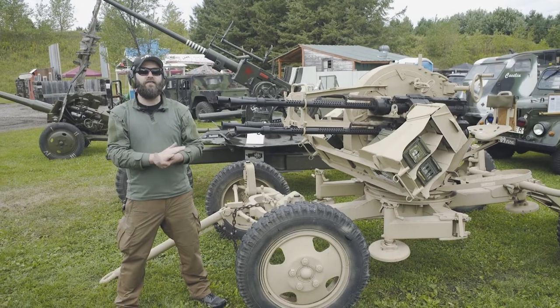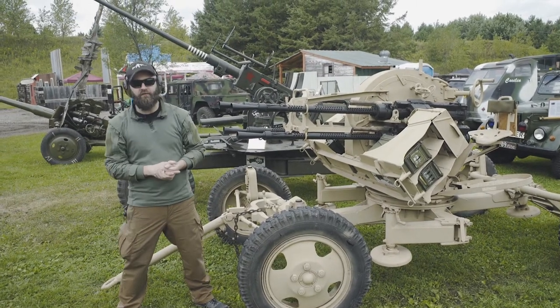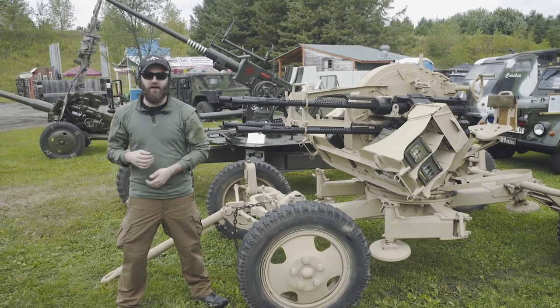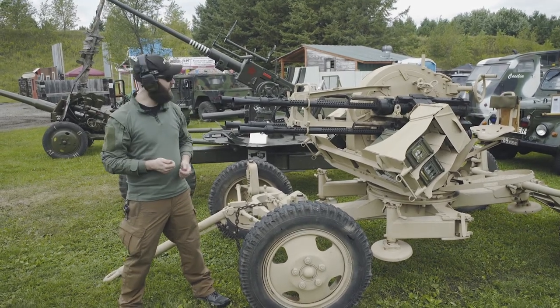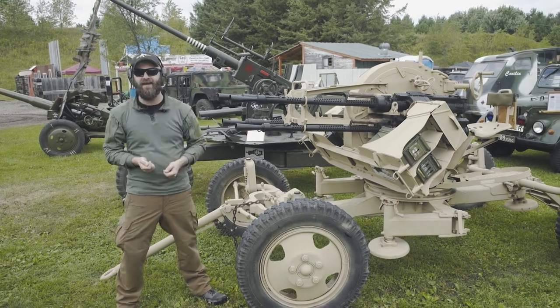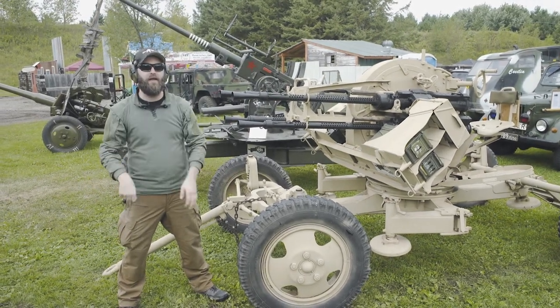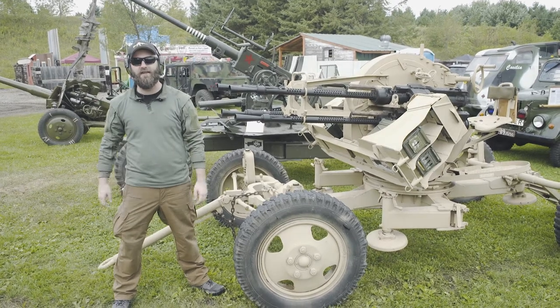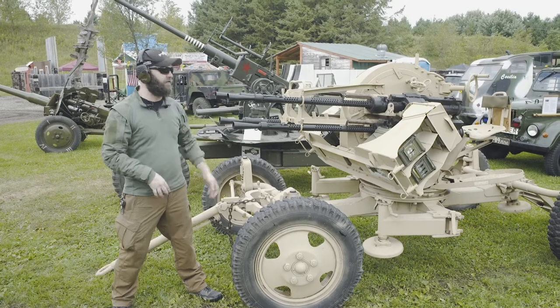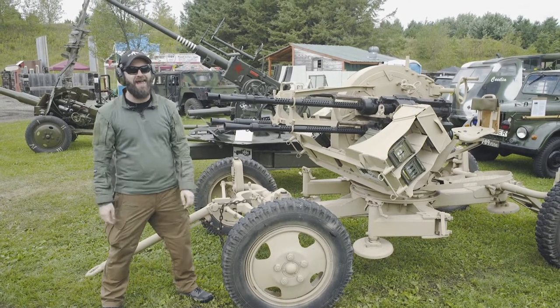So guys, we're here in front of the ZPU-4. It's a Russian 14.5mm quad anti-aircraft gun. As you can see, it is quite a substantial piece of equipment. It's very intimidating to be standing right in front of the barrels looking down and imagining the type of firepower that can come out of this. It's a really cool looking piece of equipment — that's why we're filming it today — but seriously, look at that thing. It just looks like it eats planes alive.